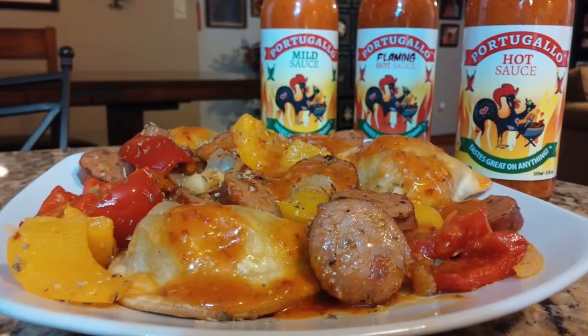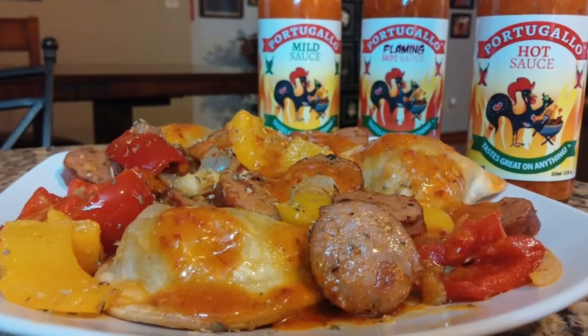It kind of gives it a nice buttery richness — very, very oily. That's just the way these sauces are. Here's a picture of what I cooked up: I used the hot one in this particular dish. I cooked up some pierogies with sausage, peppers, and onions, and put the Portugalo hot on there, and it was really, really good. You can use it straight on top of food, even on eggs in the morning. But I think these are the type of sauces that really shine when you cook with them, especially with chicken.